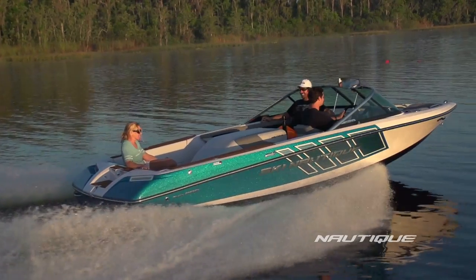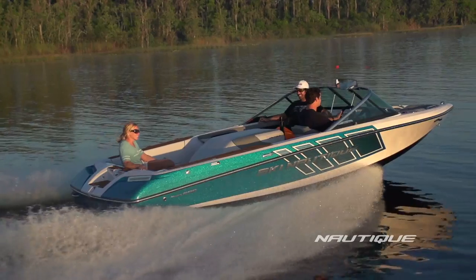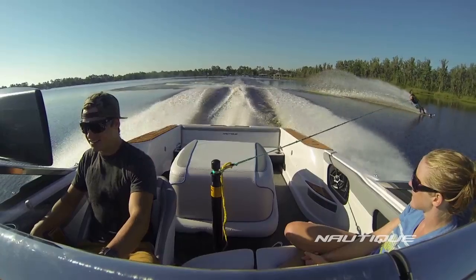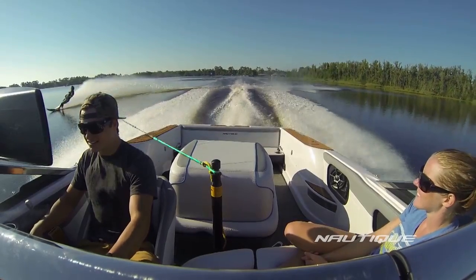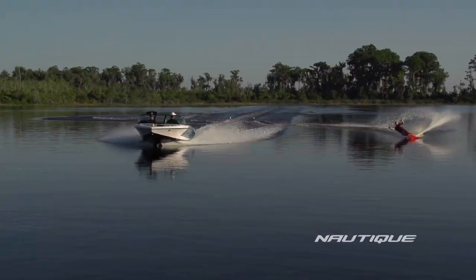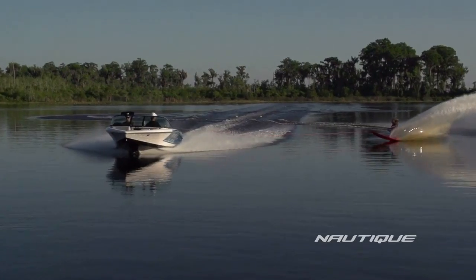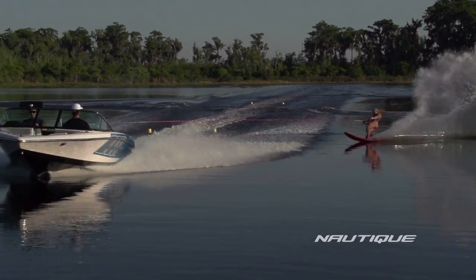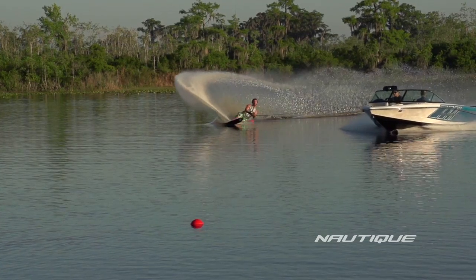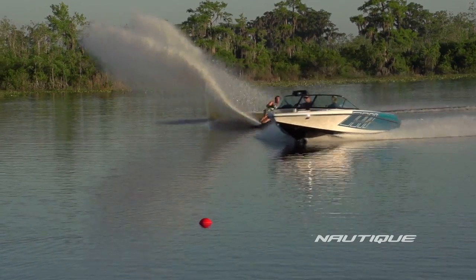Once you've experienced the Ski Nautique 200 Open Bow, there's no going back. This open bow shares more than the hull design with our world record setting Ski Nautique 200 Close Bow. In fact, the two boats have one very unique trait in common — they are both the proud owners of multiple world records, including the men's world slalom record among the total of 13, to be exact.